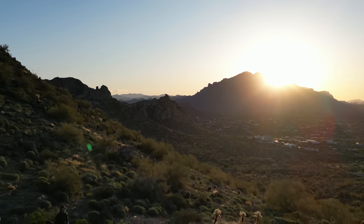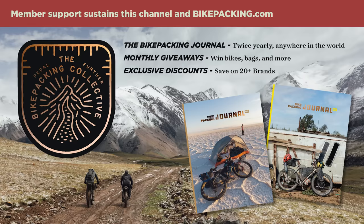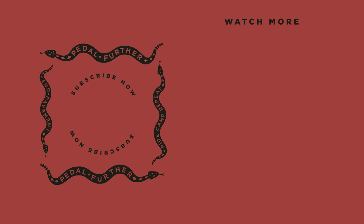I know there are a lot of different resources out there and a lot of different ways to do this, so if you have any suggestions, please leave them in the comment section below. And if you like what you saw in this video, make sure to hit that subscribe button and notification bell, and consider joining the Bikepacking Collective. Support from our members sustains this channel and really everything we do at bikepacking.com. The Collective has a lot of perks, including giveaways and the twice-annual bikepacking journal. For more details, click on the card in the top right corner or find the link in the description below. As always, thanks so much for watching, and until next time — pedal further.